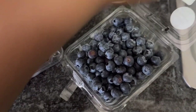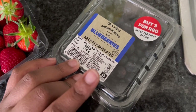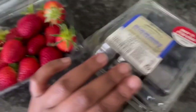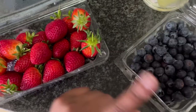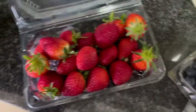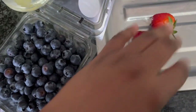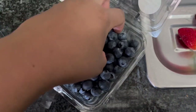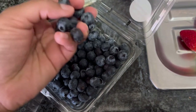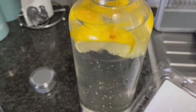Pick n Pay is running a special where you can get any three of those — blueberries, apples, and strawberries. I got two packs of strawberries and one of blueberries. I'm going to take two of these, wash them, and put them inside my water bottle to make infused water for the day. I've already put in lemon.